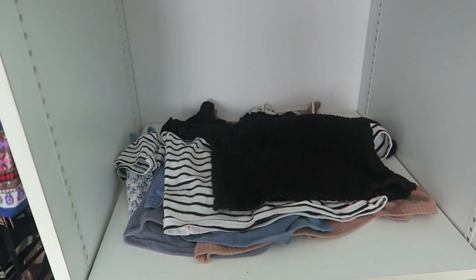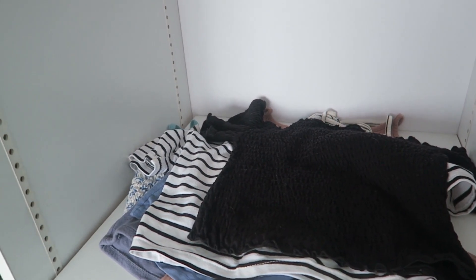This top I got from Primark for one pound — how good is that? It was winter in England so it was in the summer sale. I wear this a lot actually. And this one from Supre — I really like it, it goes with a lot of things. Keeping that. We've put the keepers back in the little cubby section of the wardrobe.